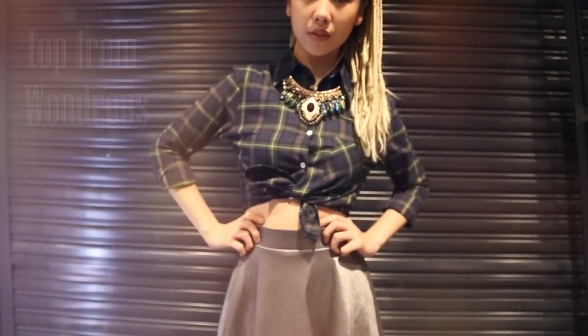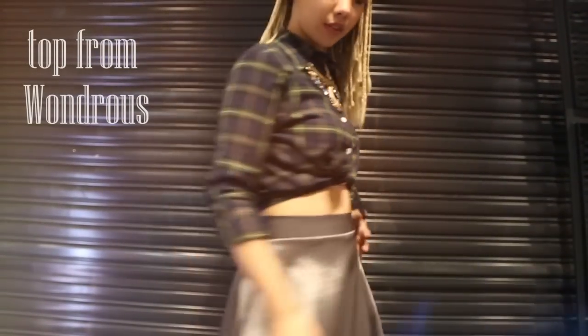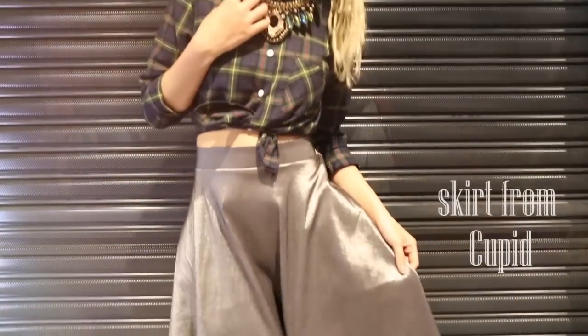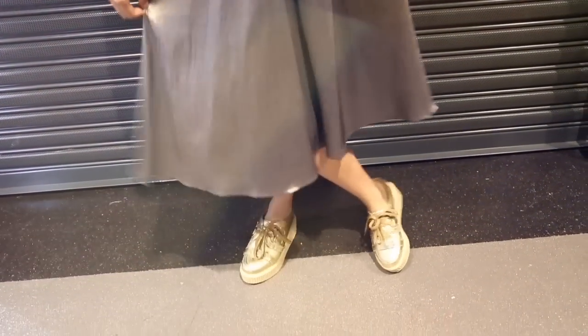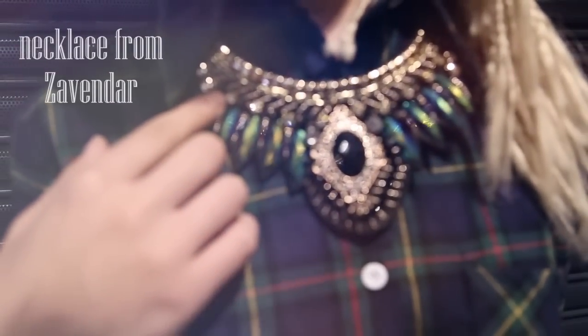So I chose the peg crop top because peg is always in trend, and it reminds me of the authentic Korean style. I also chose this silver midi skirt because it reminds me of the style of the girls at Hongdae — they always like to wear something a bit girly but edgy at the same time. And to make the outfit stand out a bit more, I chose one statement necklace to make the outfit pop.